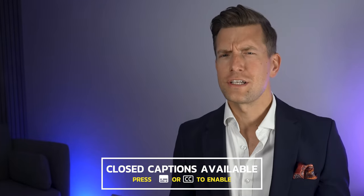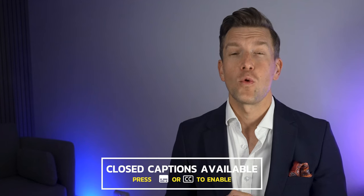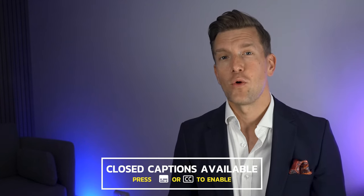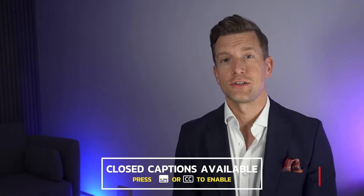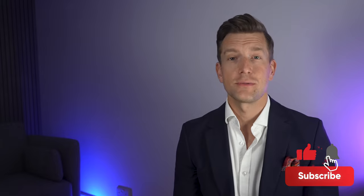Hey guys, it's Matthew here from Hearing Tracker, keeping you up to date with all new hearing aid technology. Today we're talking sheer perfection — well, according to Widex at least. In this video I'm covering Widex's recent launch of the Widex Moment Sheer hearing aids. Widex released their Moment receiver and canal hearing aids just over two years ago now, and at the time I took a trip to their headquarters in Denmark to see just what all the fuss was about.